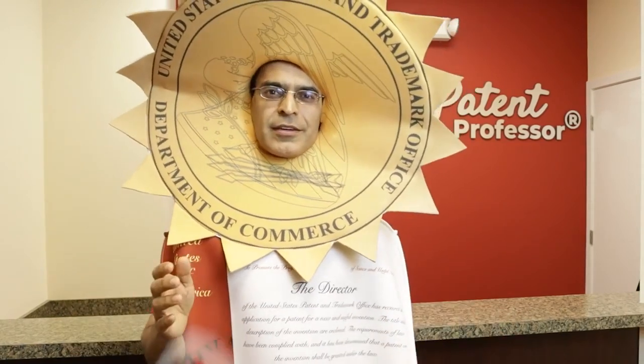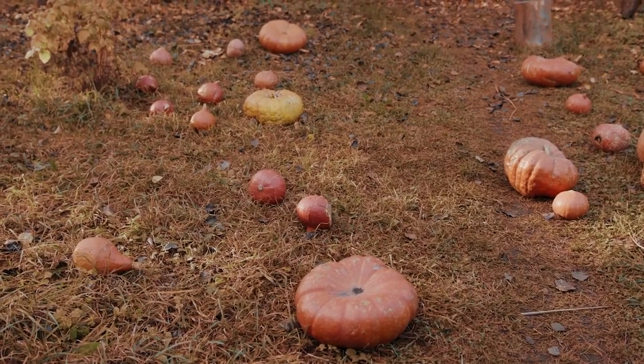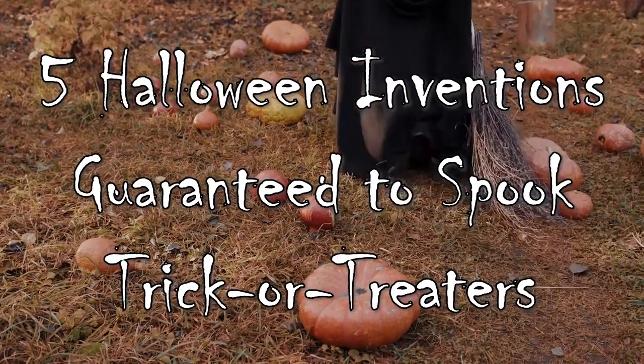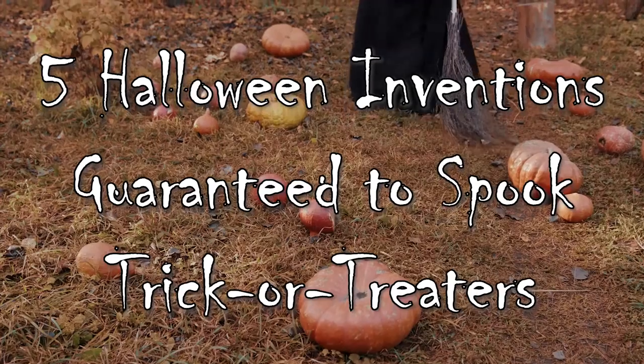I know, I know. A patent costume for Halloween isn't exactly scary, unless you're a competitor trying to steal somebody's idea. But at least I'm in the right spirit. If you're planning on celebrating Halloween this year, then check out these five Halloween inventions guaranteed to spook trick-or-treaters.